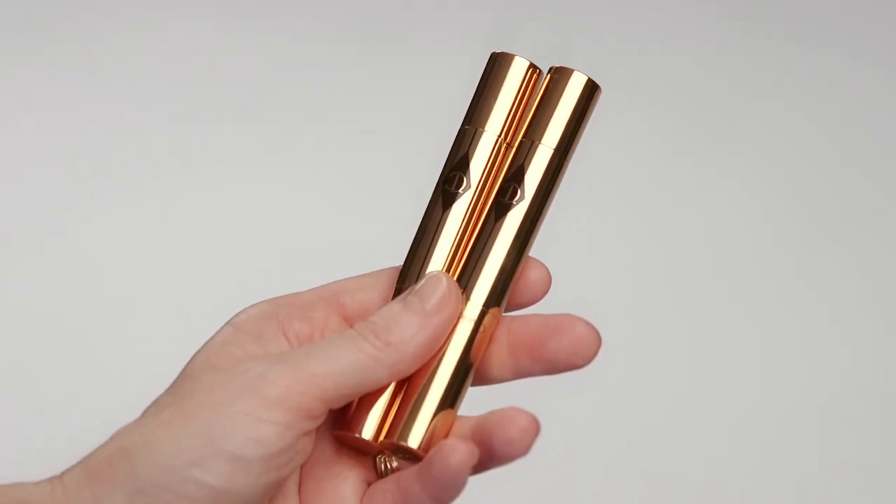Use my amazing retoucher pen in number two to conceal any under-eye bags or darkness. Notice that I'm tapping it into the skin, not rubbing, as the eye area is extremely delicate — when you tap, you're pushing it into the skin as opposed to wiping it off. This makes for better coverage and it means it lasts longer.